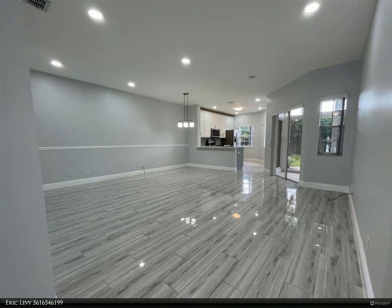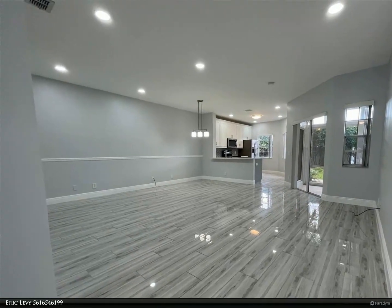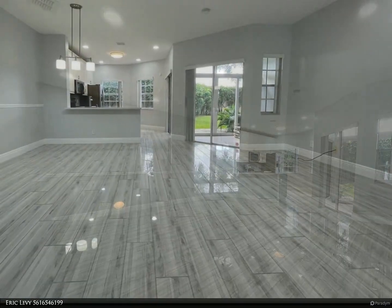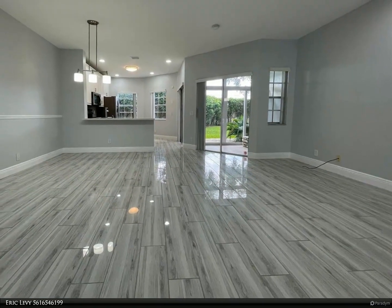This Berkshire Hathaway Home Services Florida Realty property video is presented by Eric Levy. Experience luxury in this upgraded 2-bed condo at Boca Point.